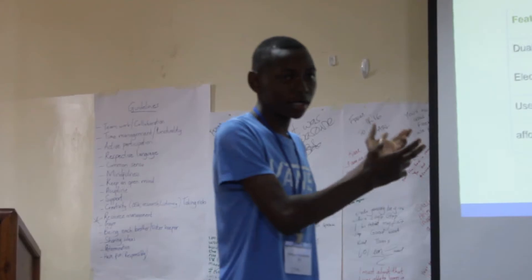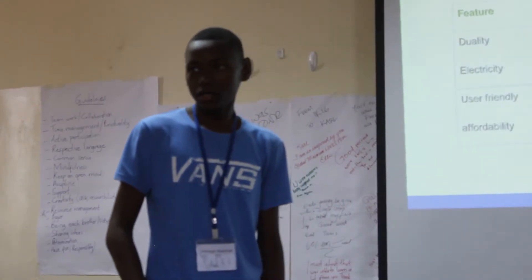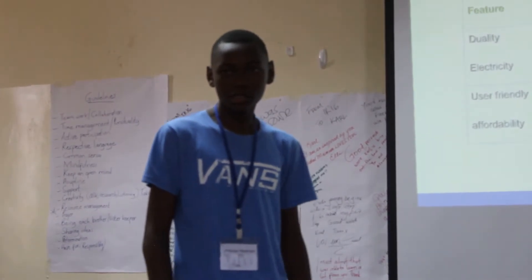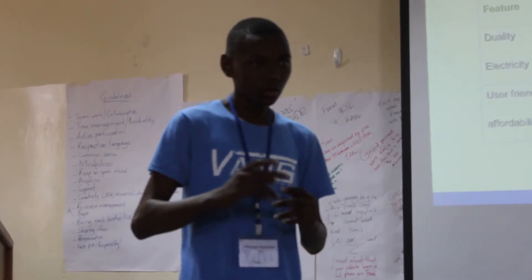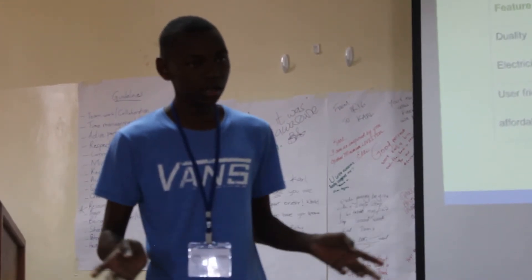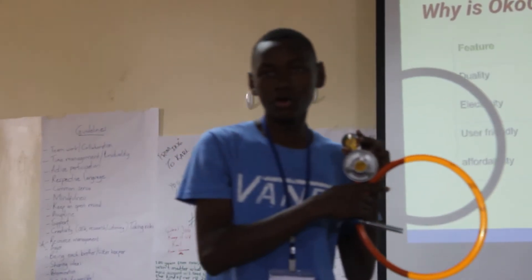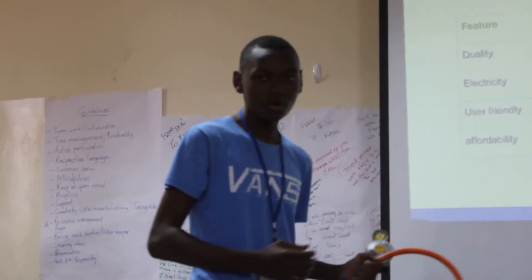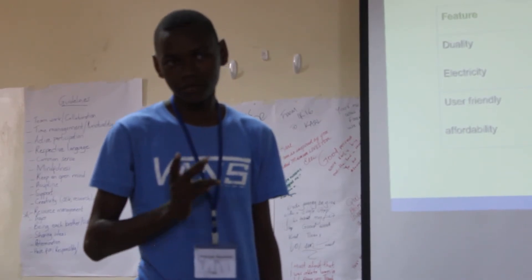Why is the Okoga gas gauge better? First, it kills two birds with one stone — it detects gas leakage and measures the amount of gas in the cylinder. Second, it is electricity-free, which means no sparks near gas. Third, it is user-friendly — the scale is written in Kiswahili so the common person can understand it. Fourth, it is affordable because you get two functions in one device at one price.